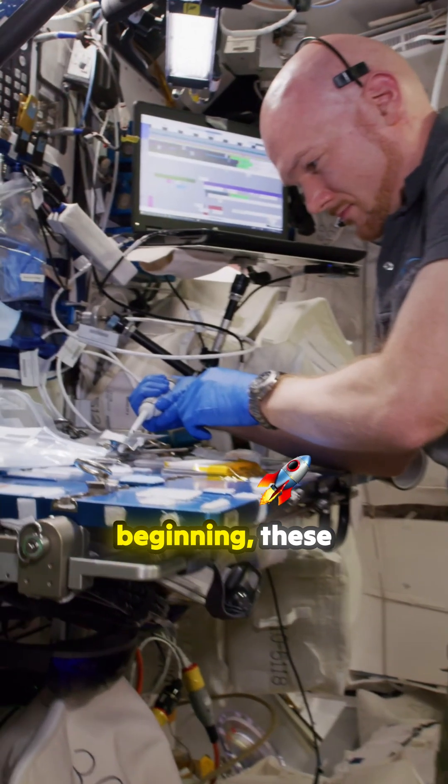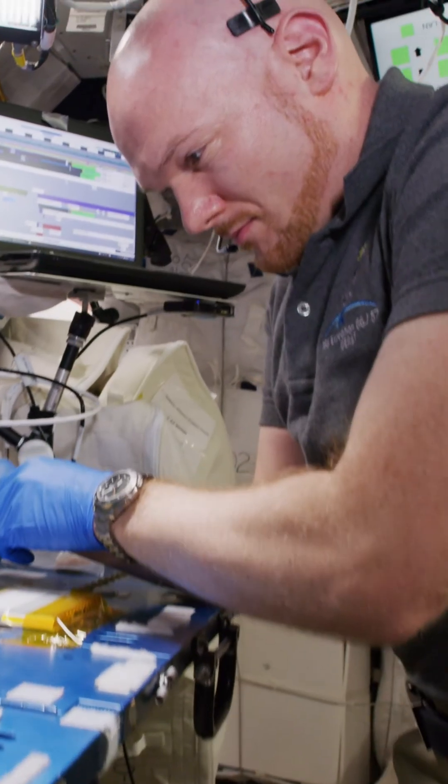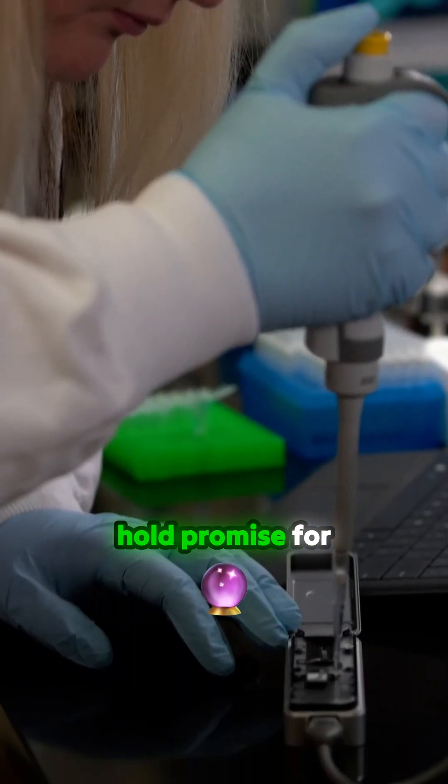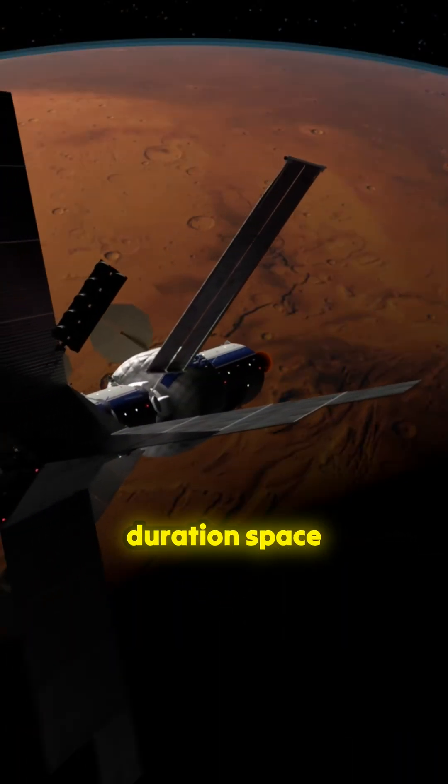While just the beginning, these advancements are already providing benefits for medical and scientific research on Earth, and hold promise for a future of long-duration space exploration.